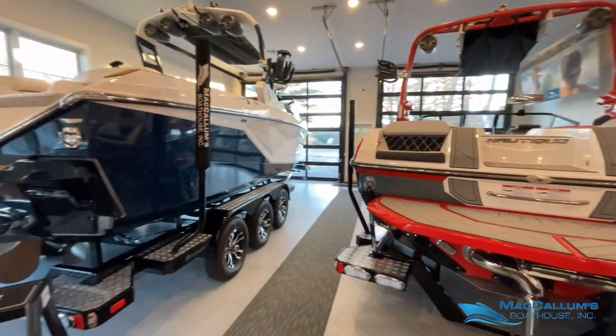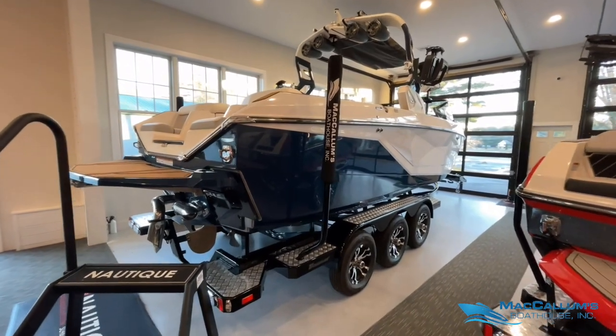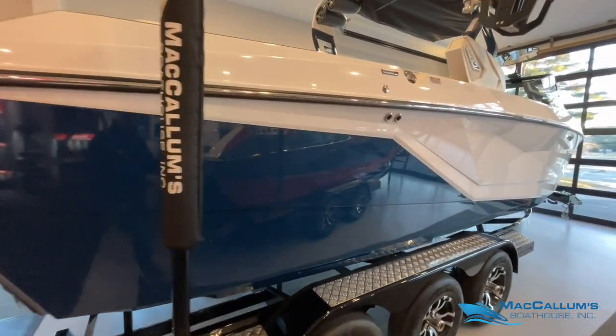Hello everyone, welcome back to Nautique Cove at McCallum's Boathouse. Today we will be featuring this 2021 Super Air Nautique G23.